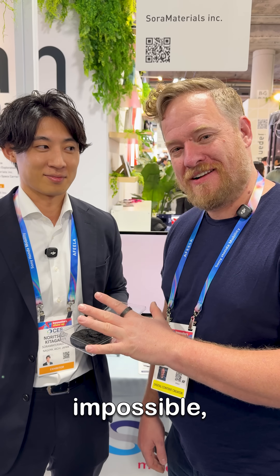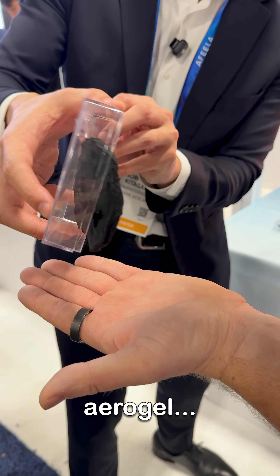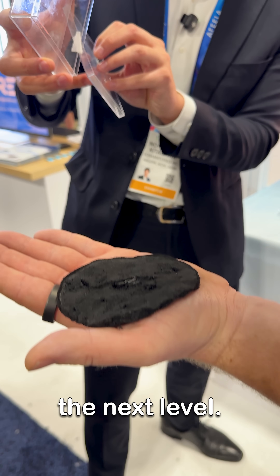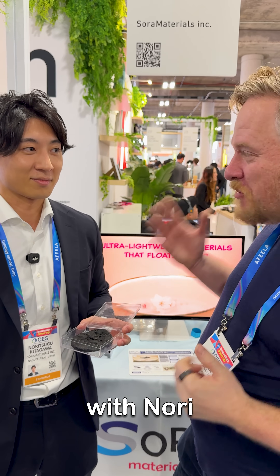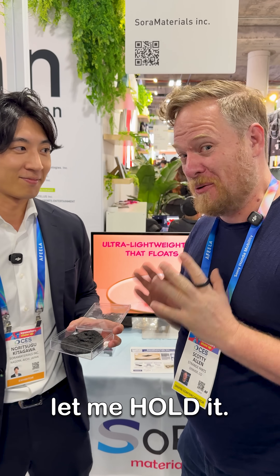This sounds impossible, but this is a material that's lighter than air. Think aerogel, but like to the next level. So this is an insulation material. I'm here with Nori from Sora Materials — this is Sora-matics — and Nori's gonna let me hold it.